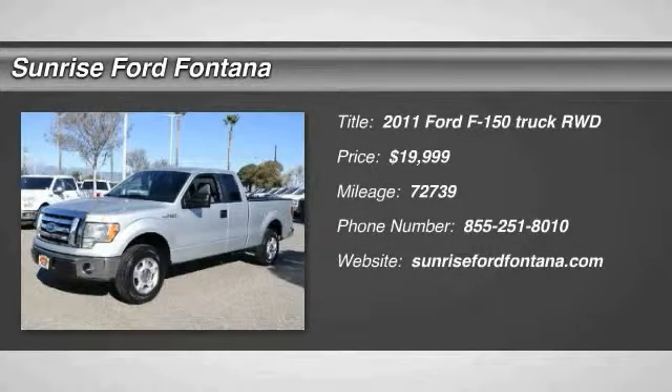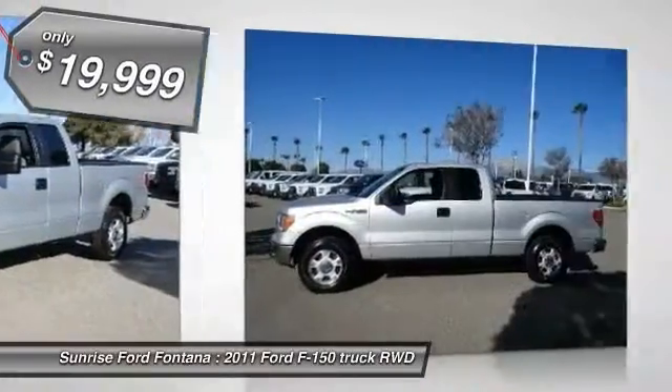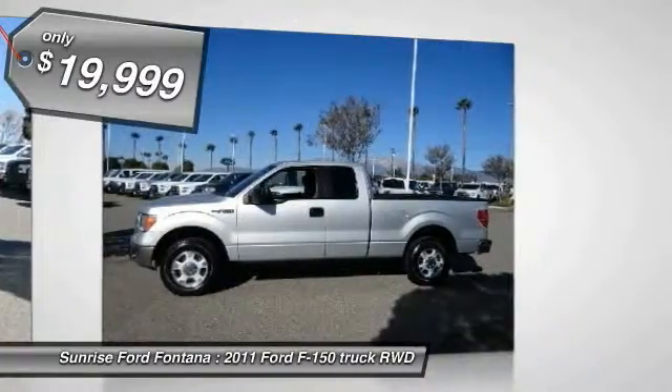The 2011 F-150. A Ford F-150 knows how to handle any situation. It's built to follow orders, no whining, and is priced below $20,000.